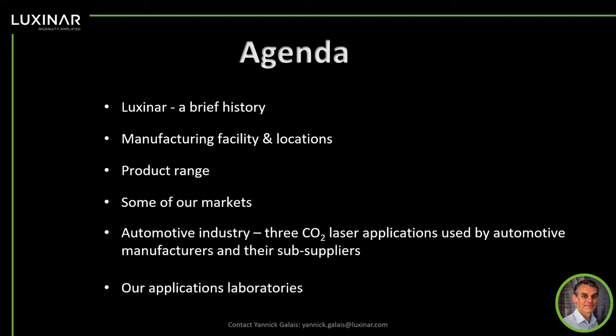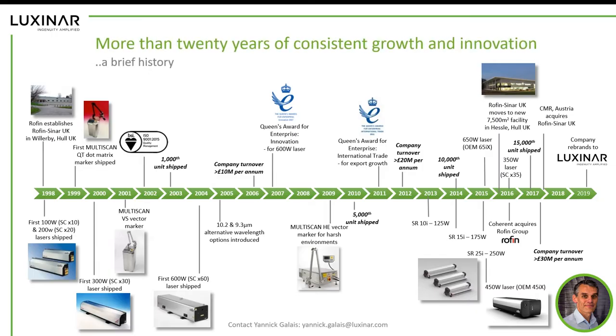The last topic I'd like to touch on is the application lab, where we can process samples. Luxinar has been established in 1998, 22 years ago. Over the last 22 years, we have launched some major products to the marketplace. For example, the multi-scan VS and HEs, which have been the fastest marking systems available in the market — and they are still today the fastest CO2 laser marking systems. We also introduced in 2004 a 600-watt laser that was the first ever sealed 600-watt laser available on the market, and for that technology breakthrough we won a Queen's Award for innovation.